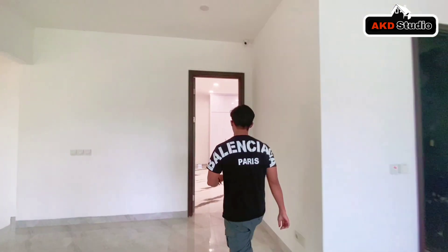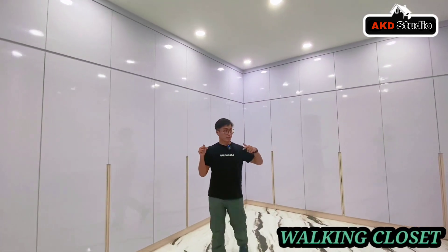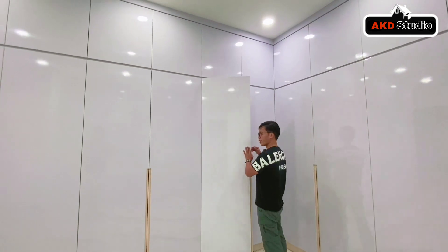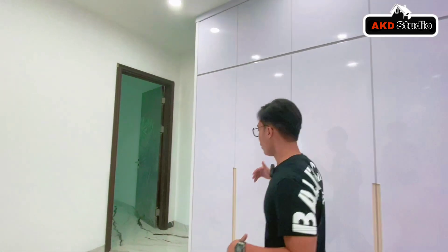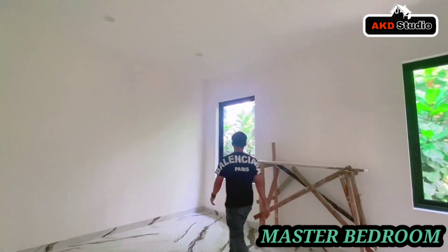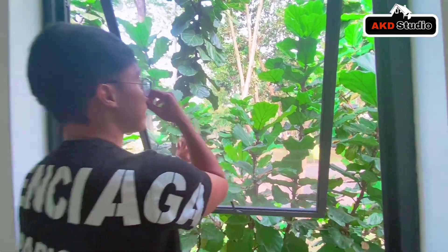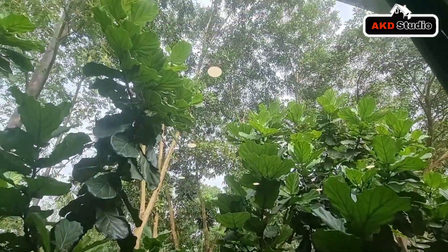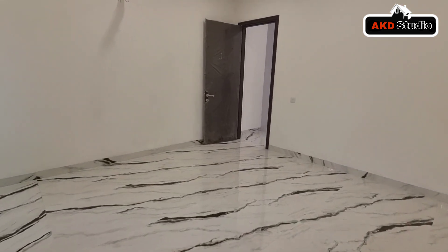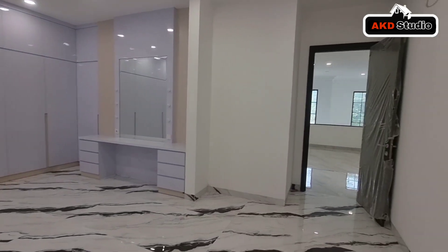Kita akan menuju ke salah satu master bedroom yang berada di area lantai 2. Wah, ini sudah dilengkapi dengan area wardrobe yang cantik berwarna putih. Ini adalah area wardrobe, dan di sebelahnya adalah area master bedroom-nya yang sangat cantik dengan view yang spektakuler — hijau dan asri. Untuk kamar tidur utama pun memiliki lantai marmer yang sangat cantik dan sudah memiliki area wardrobe yang super duper luas.